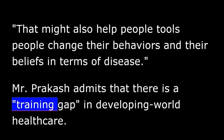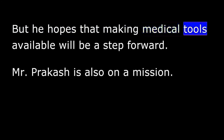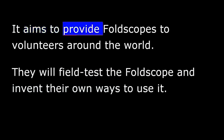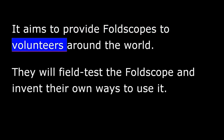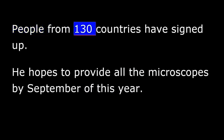Mr. Prakash admits that there is a training gap in developing world health care. But he hopes that making medical tools available will be a step forward. Mr. Prakash is also on a mission. He wants to put microscopes in the hands of people around the world. His group is launching the 10,000 Microscopes Project. It aims to provide Foldscopes to volunteers around the world. They will field test the Foldscope and invent their own ways to use it. People from 130 countries have signed up. He hopes to provide all the microscopes by September of this year.